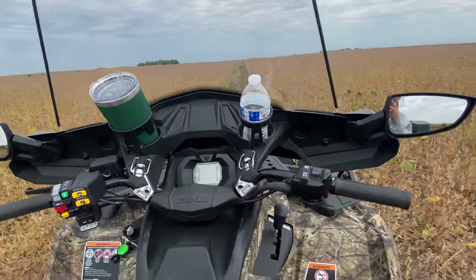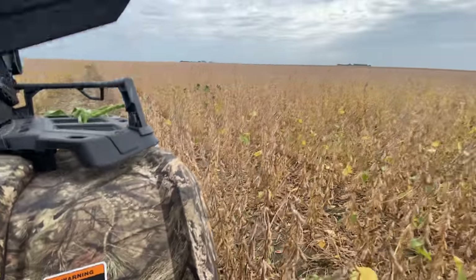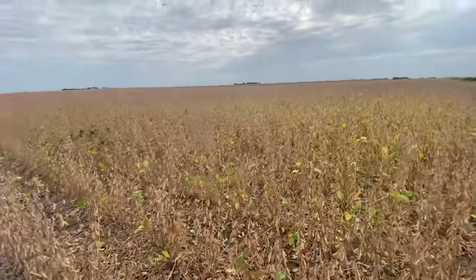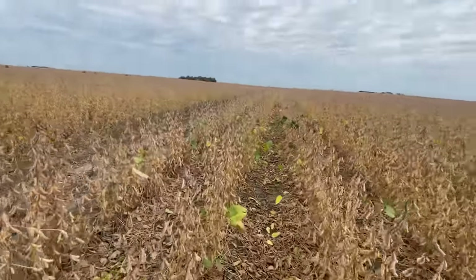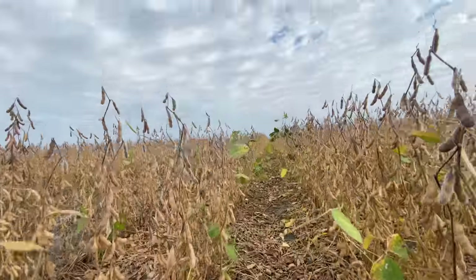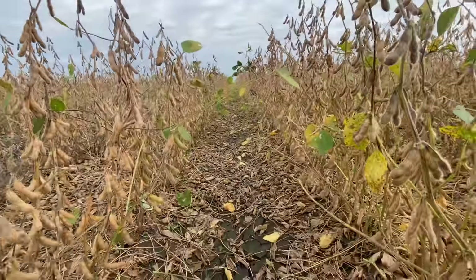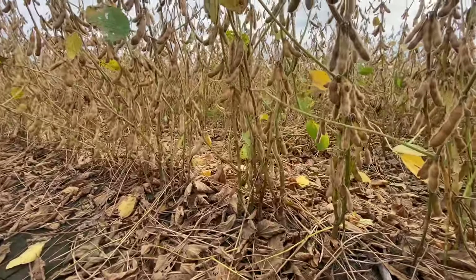Good morning everyone, exciting stuff going on today. Took the new four-wheeler — wait, what four-wheeler? Oh, it blends in so well. That was just a little camo joke for you. Anyway, came out to a bean field here. Beans are kind of tricky about moisture, and as you can see it's kind of cloudy out today and a little bit humid.